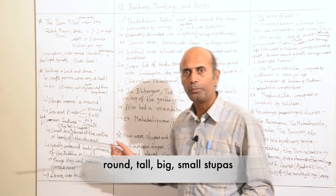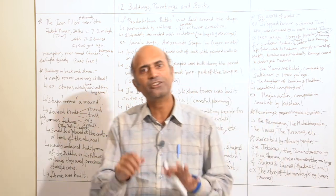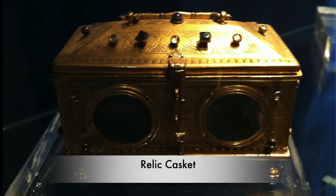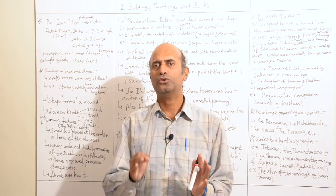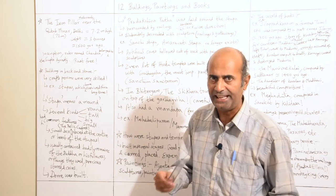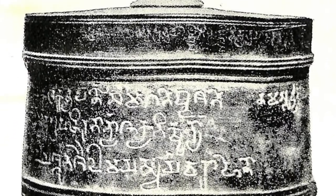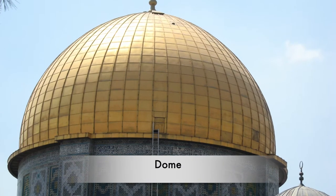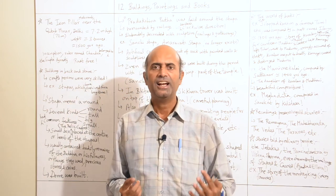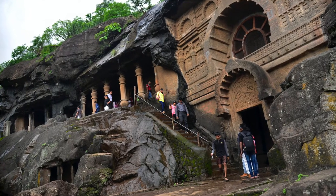There are round stupas, tall stupas, big stupas, and small stupas. All these stupas have common features — all of them have a small box known as the relic casket, which is placed at the center or heart of the stupa. This relic casket usually contained bodily remains of the Buddha or his followers, or things which they used, or sometimes precious stones and coins. Above all this, a grand dome was built so that we know it's a stupa — a holy religious memorial site.